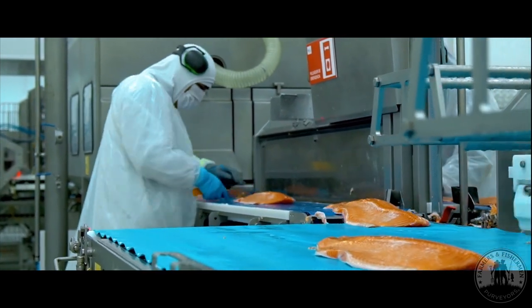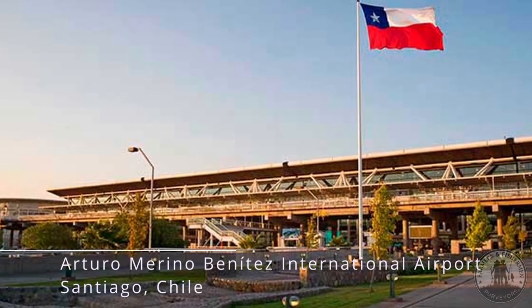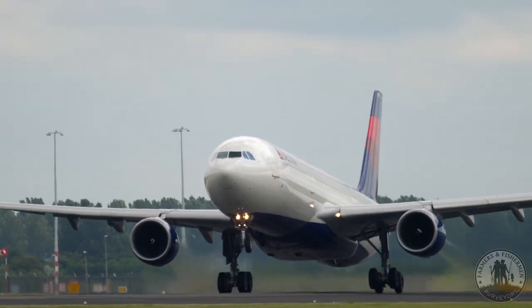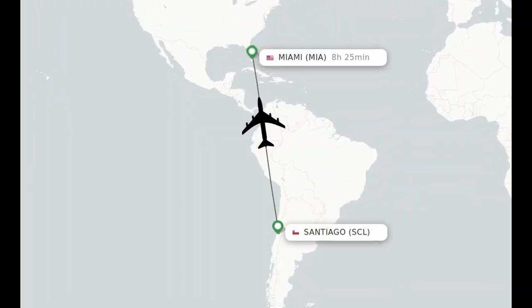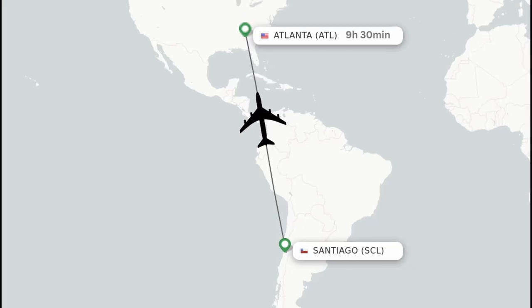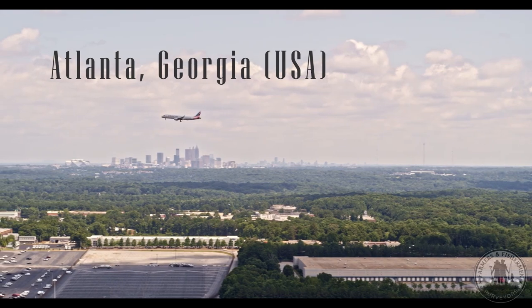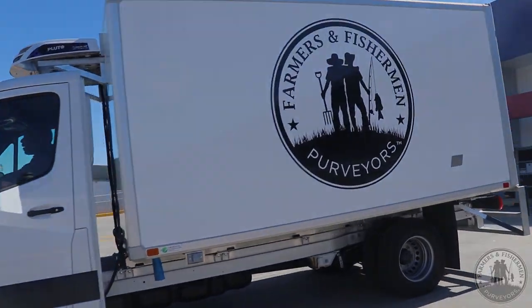Once packed up, the salmon is transported by truck approximately 12 hours to Santiago, Chile, arriving at Delta Air Cargo. Unlike virtually all other salmon that comes into the North Georgia market — which gets flown to Miami and then trucked a day or two to Atlanta — instead, our salmon is flown directly from Santiago, Chile to Atlanta, where a Farmers and Fishermen truck is waiting at the airport, picked up and taken straight to our operation in Norcross, Georgia.